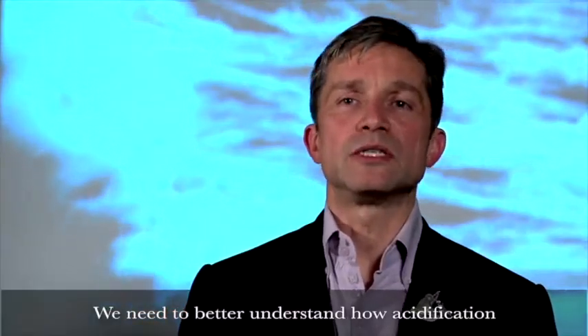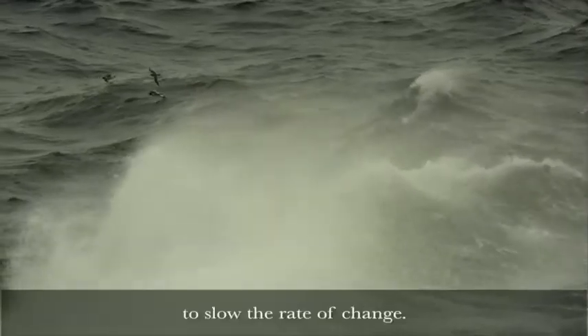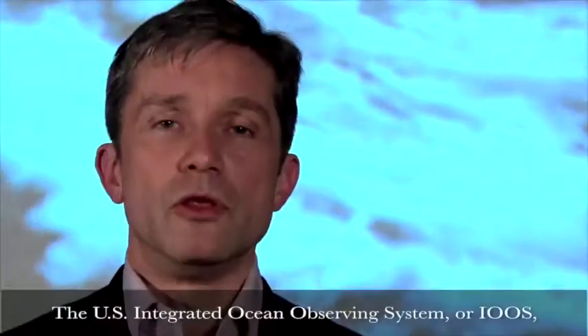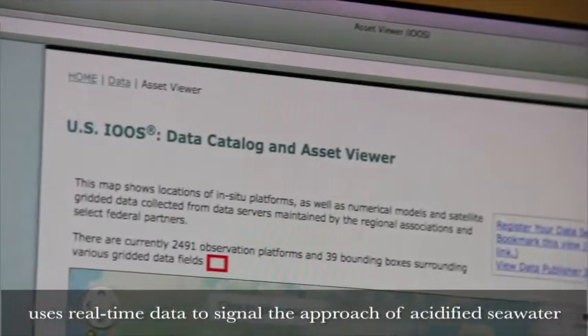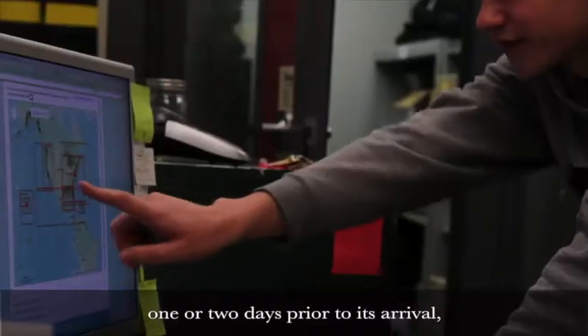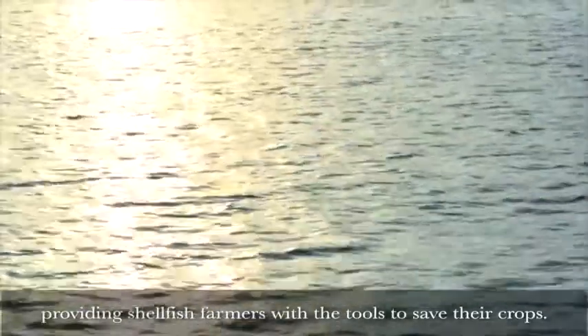We need to better understand how acidification affects our oceans so that we can develop tools to slow the rate of change. The U.S. Integrated Ocean Observing System, or IOOS, uses real-time data to signal the approach of acidified seawater one or two days prior to its arrival, providing shellfish farmers with the tools to save their crops.